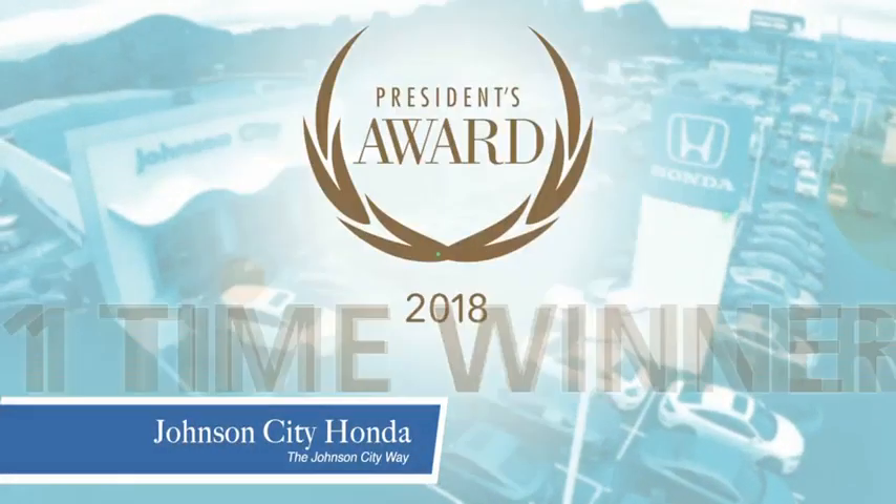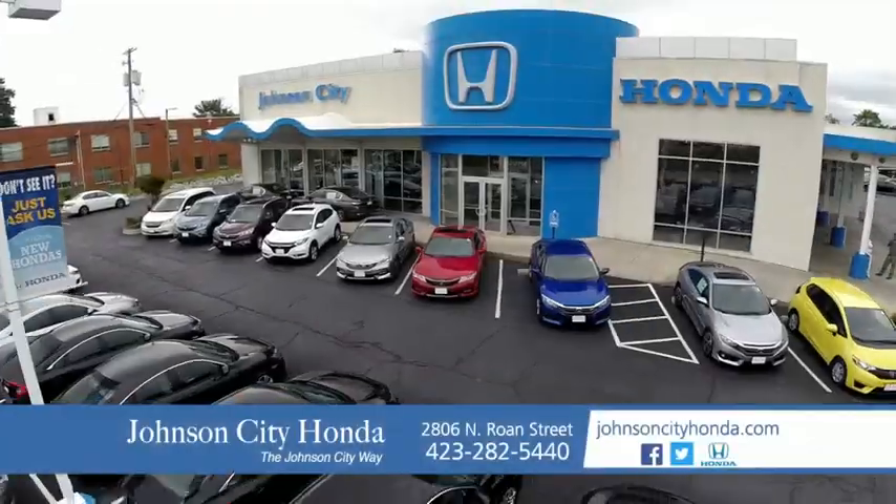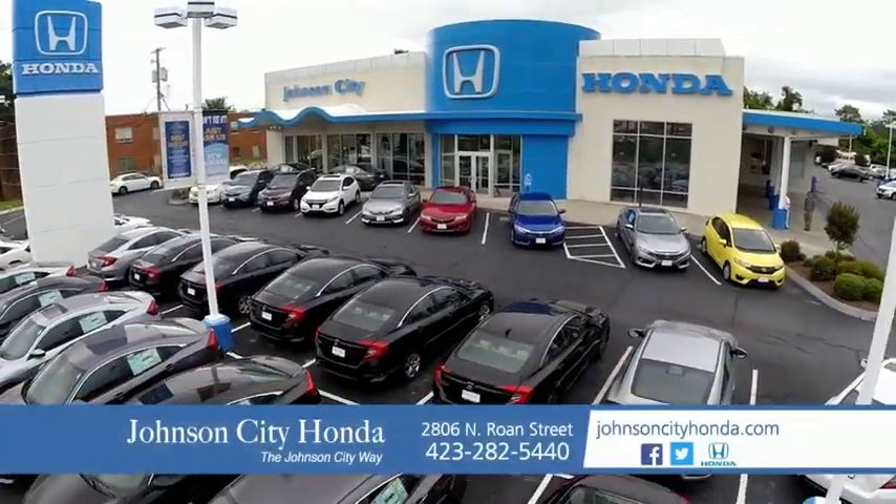There's a reason Johnson City Honda is the area's only 11-time President's Award winner. We love our customers and the great products that we sell. That's the Johnson City way. Johnson City Honda. Johnson City.